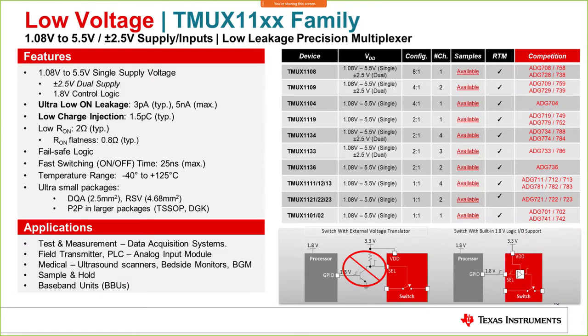Let me introduce the TMUX11 family of multiplexers. These operate from 1.08V up to 5.5V and support dual supply ±2.5V inputs — making them low leakage precision amplifier-grade devices. They feature an ultra-low on-leakage of 3 pA typical, 5 nA max, low charge injection, fail-safe logic protection, and temperature range up to 125°C. Ultra-small packages are also available. The portfolio on the right shows different configurations, and they offer pin-to-pin compatible replacement options to competition parts.